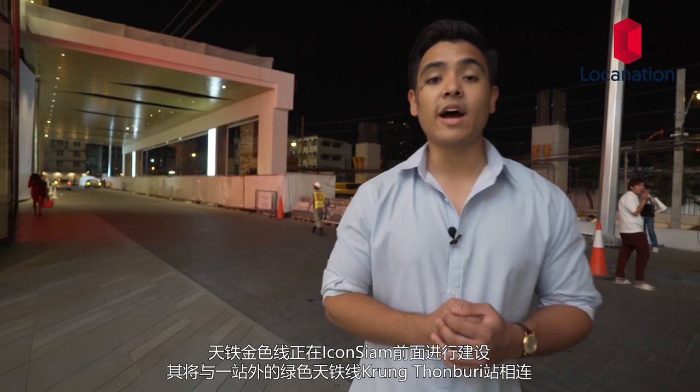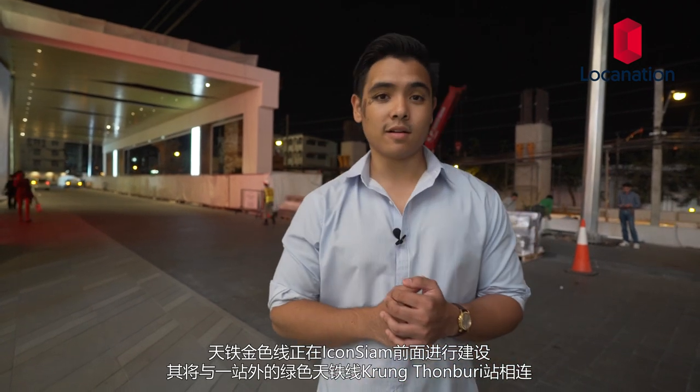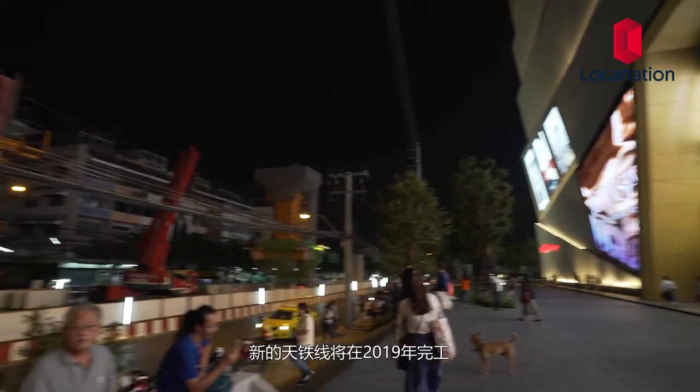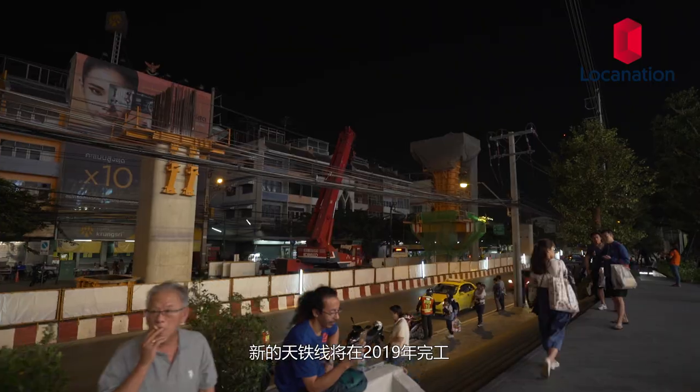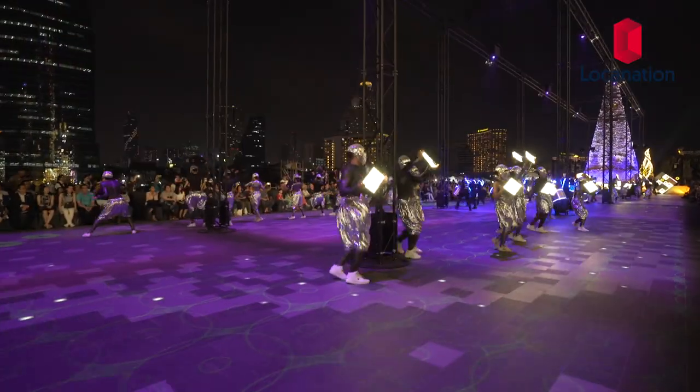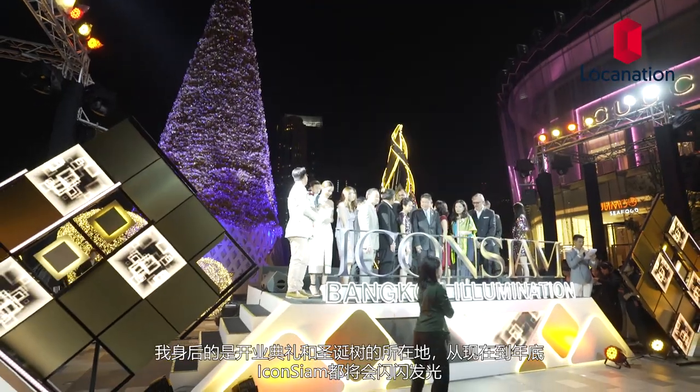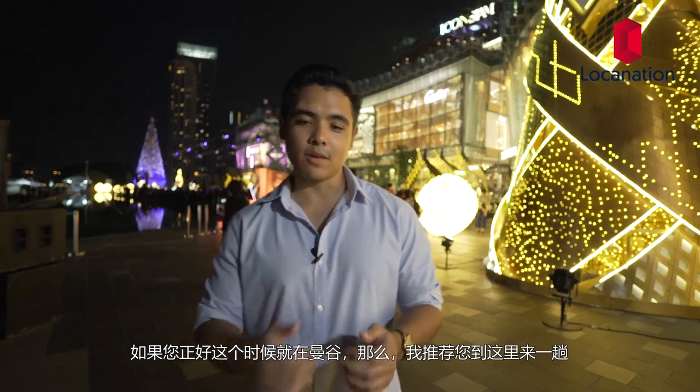The Gold BTS line is being constructed right in front of Icon Siam. It will link up to the Green BTS line one station away at Krung Thon Buri BTS station, and the new BTS line is due for completion in 2019. Behind me is the grand opening of the Christmas tree and the lights at Icon Siam. From now until the end of the year, Icon Siam will be illuminated through the night. If you're around here during winter, this is the place I would recommend you come and check out.